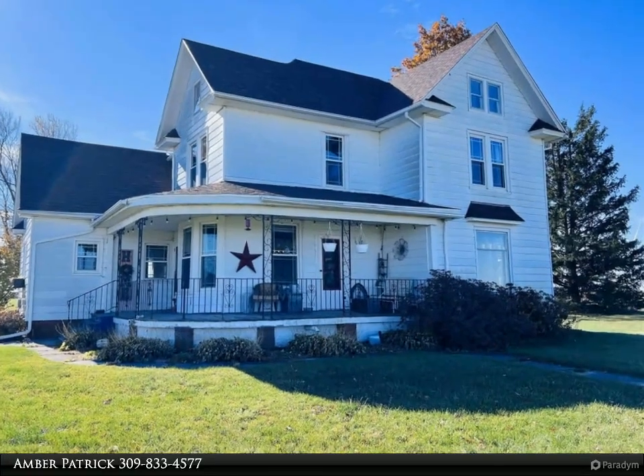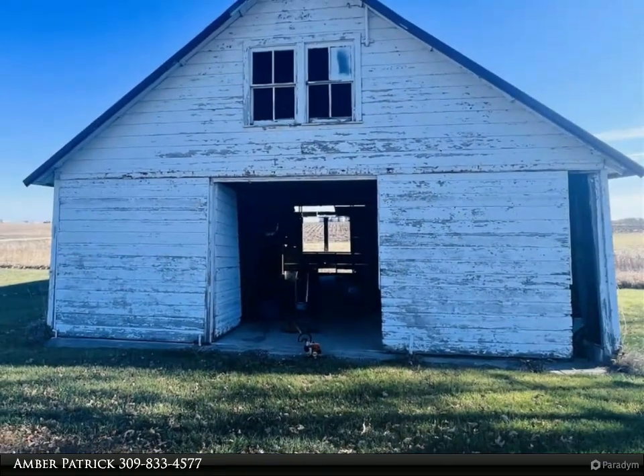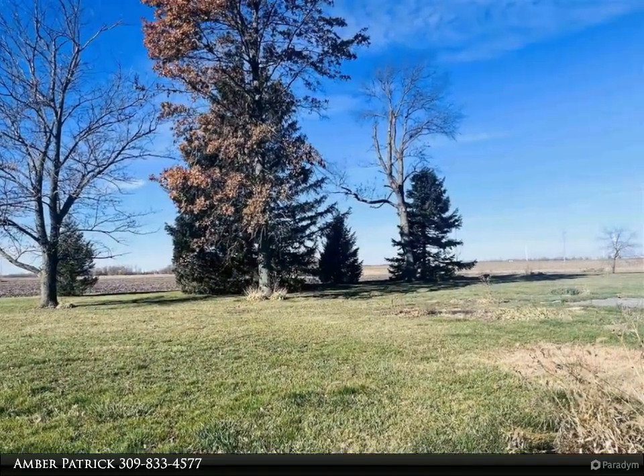Look at this beautiful country setting with an amazing farmhouse full of character. This property offers over 3.25 acres, three bedrooms, and two full bathrooms. This unique home has new windows, gutters, and will be getting all new siding soon.